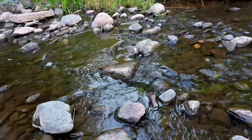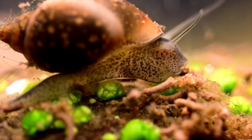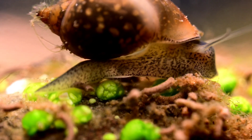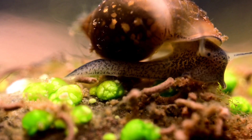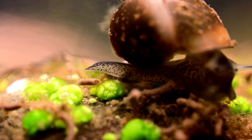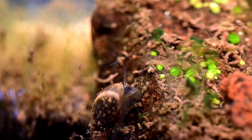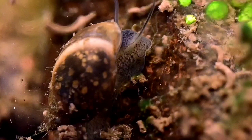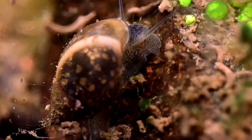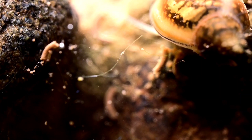The clear water and amazing diversity of life made for fascinating macro shots. These bladder snails were quickly a favorite of mine. Despite their small size — this one here is only about a centimeter long — their shells and flesh had an amazing amount of detail and patterning.